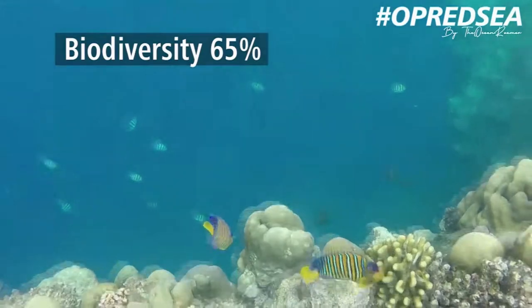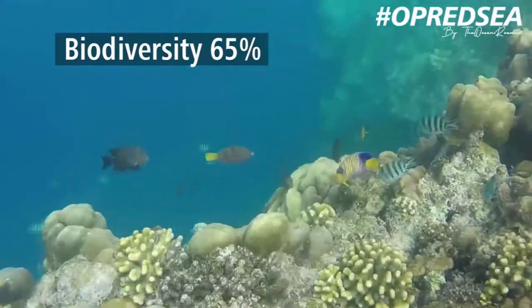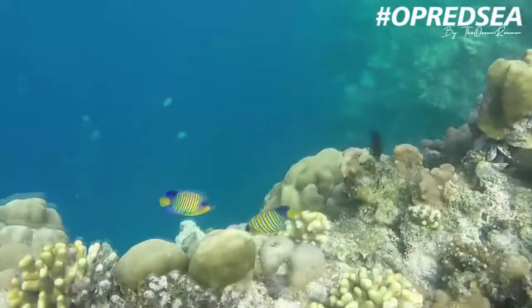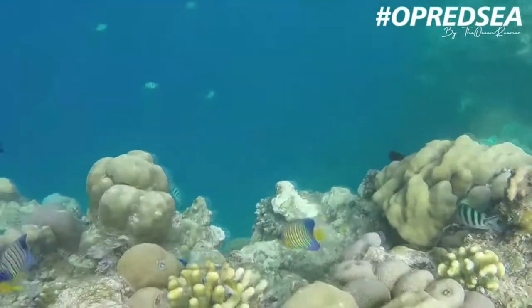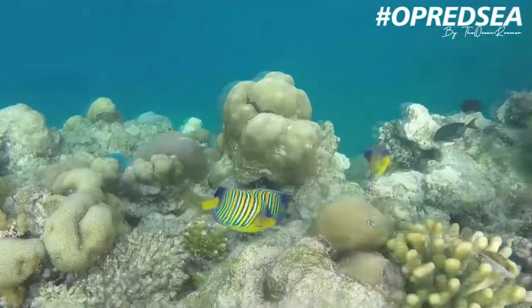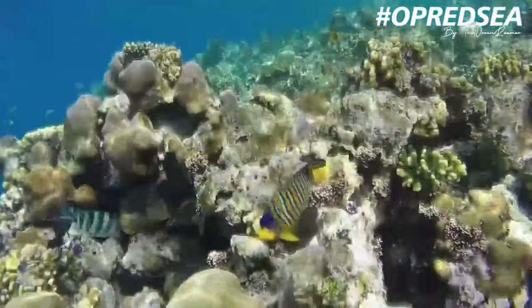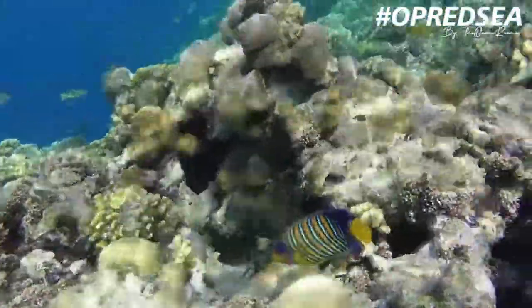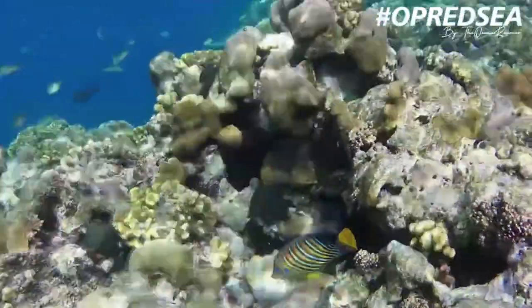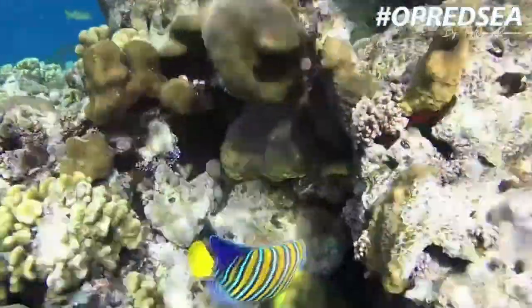I've been roaming this sea for 30 years pretty much. Aren't they beautiful — these juvenile angelfish? I just love them, and there are so many around this reef, it's amazing. I've never seen that many together; I have so many shots of them. As you can see, there's quite some diversity here and the coral coverage is not bad.